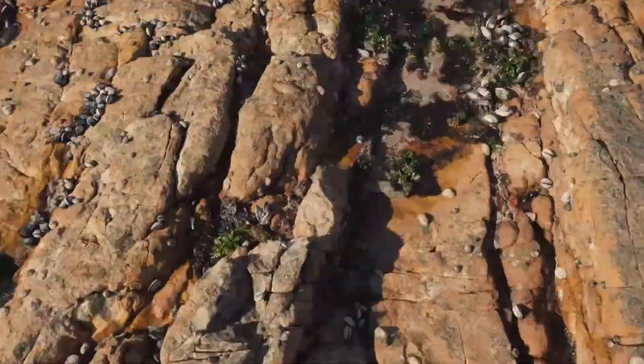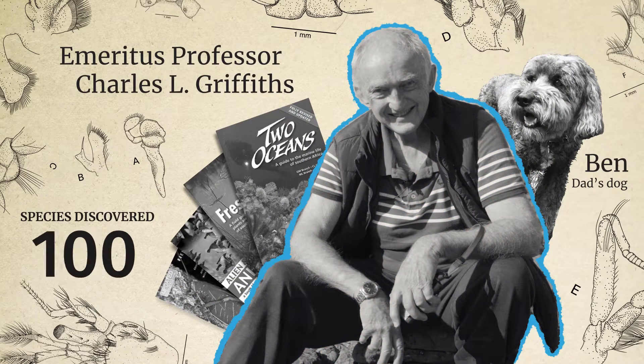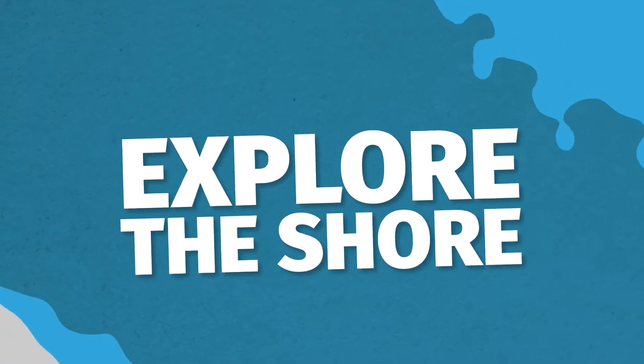Hi, I'm Matt and this is my dad, Emeritus Professor Charles Griffiths. He's an expert in marine biology and has found a ton of new species, and together we're going to explore the shore.